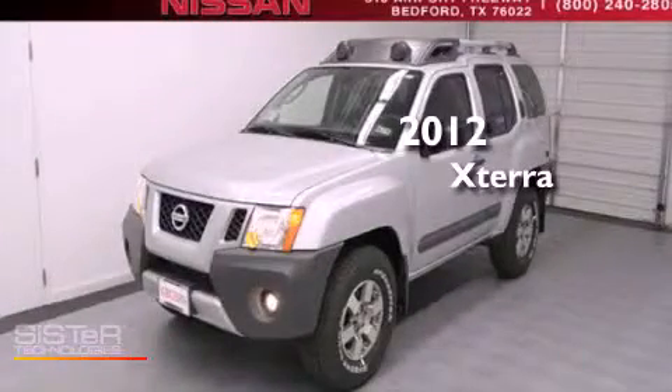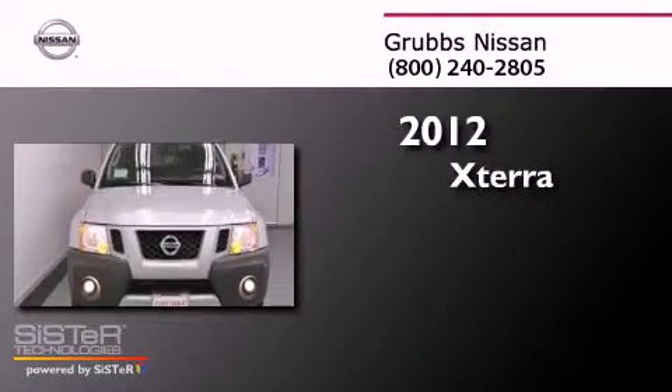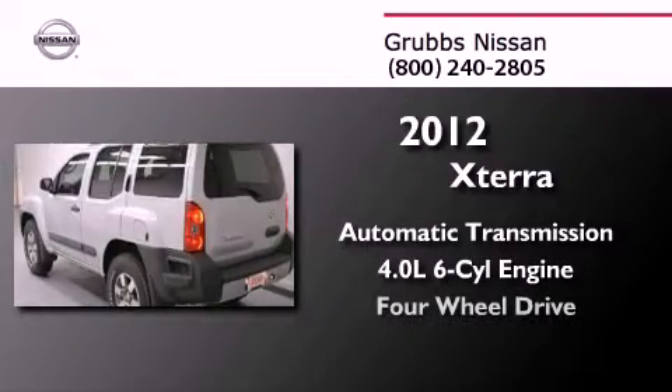This is a brand new 2012 Nissan Xterra. This SUV has an automatic transmission, a 4.0-liter V6, and the added capability of four-wheel drive.